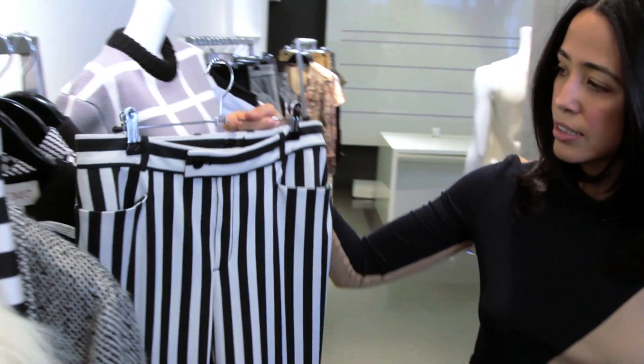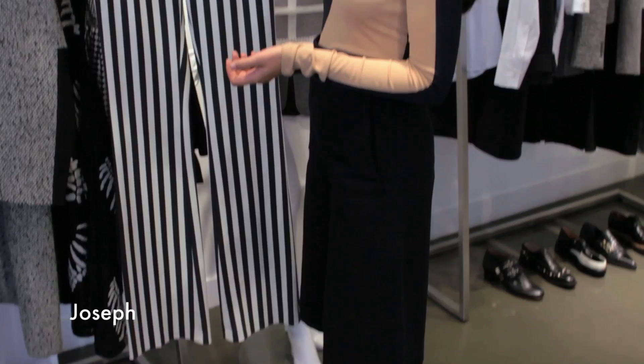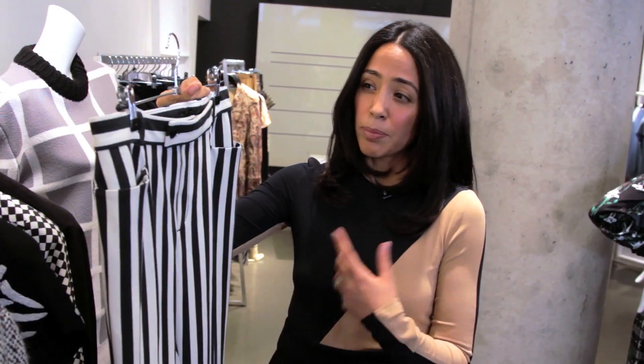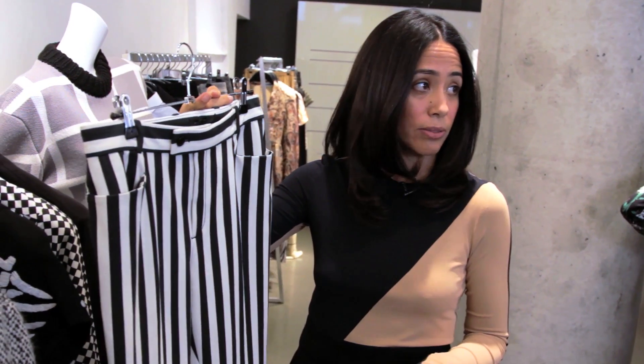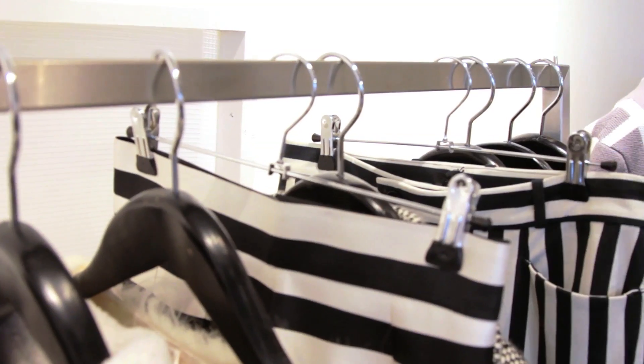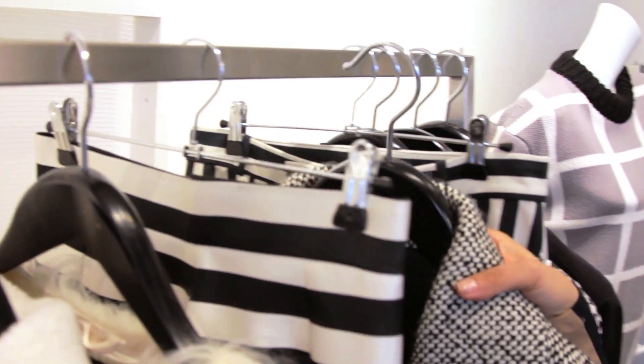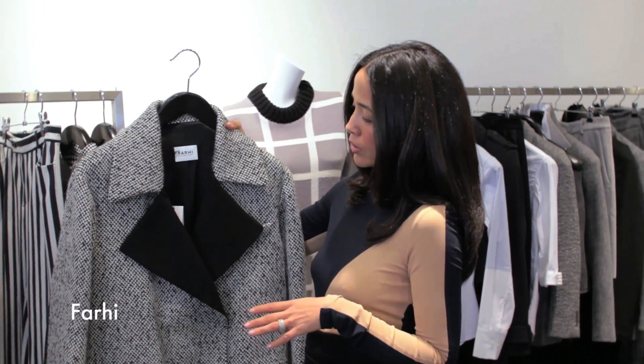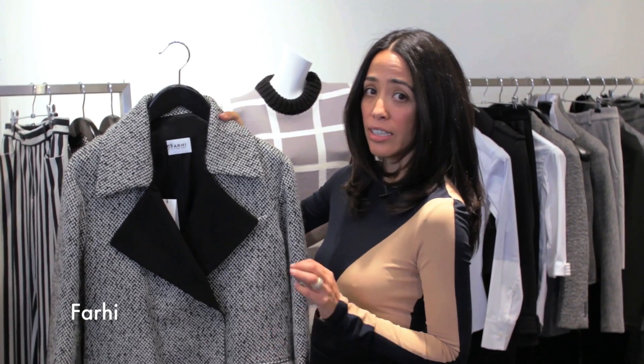Here we have a great trouser from Joseph — this is black and white, but to me it gives a little bit of 70s rock and roll. It depends on how you want to style it. You could put it with a cropped leather jacket and it'll look really chic. One of the most important trends of the season was the oversized menswear coat. This black and white houndstooth style is perfect for the season and a great investment.